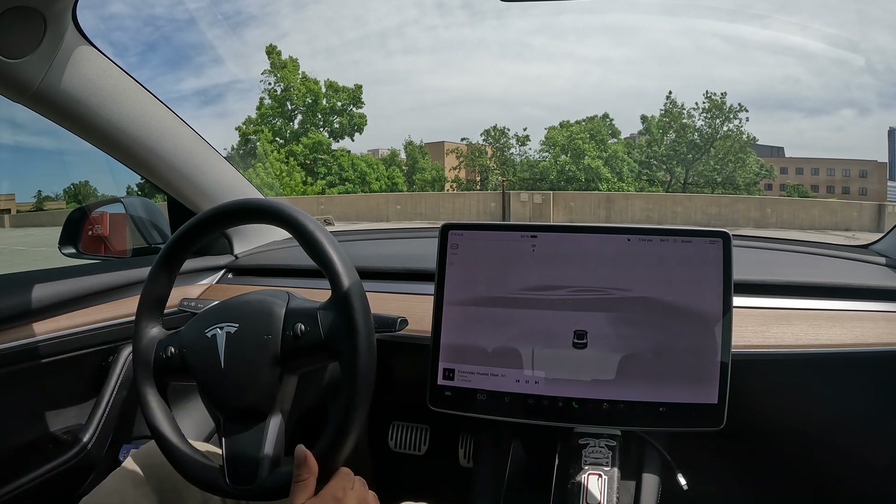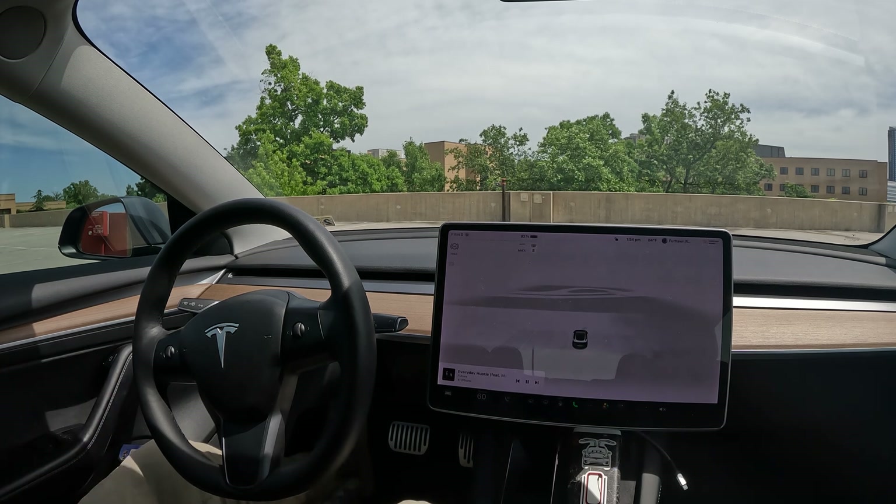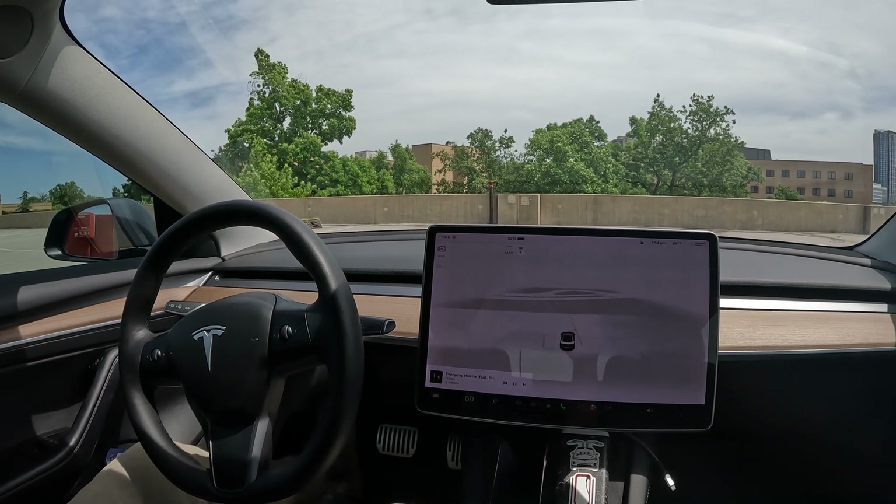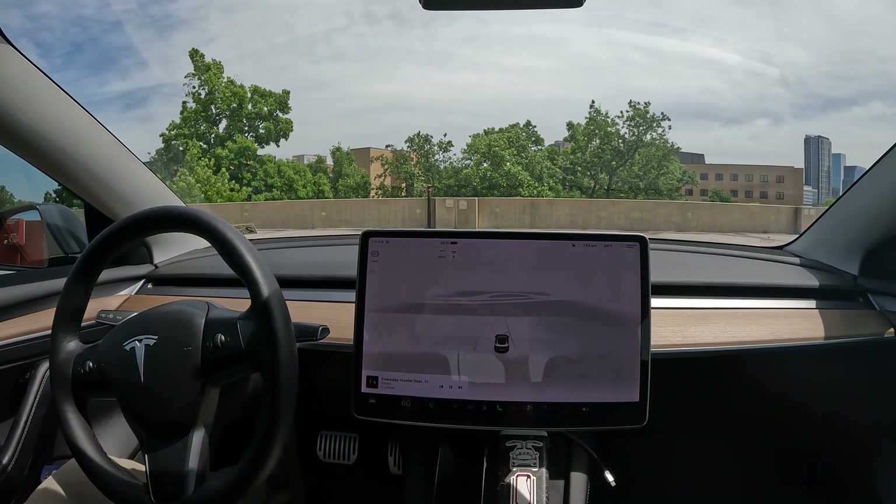Just like that, even with medians and barriers next to you, FSD was able to figure it out and parked — great job. Hit that like button if you enjoyed this video and make sure you subscribe for more. I'm going to be doing as many difficult park jobs as possible. Thanks again for watching and hope you have a great rest of your day.